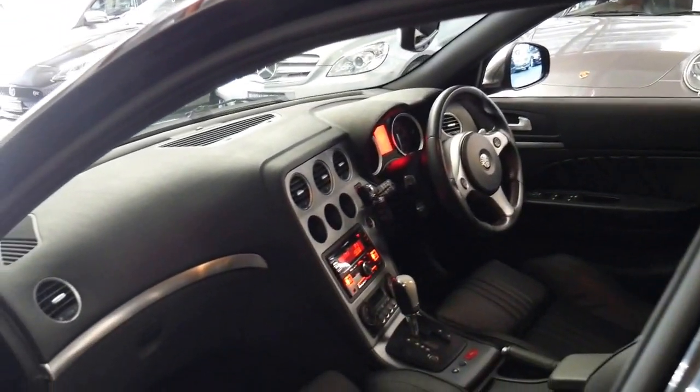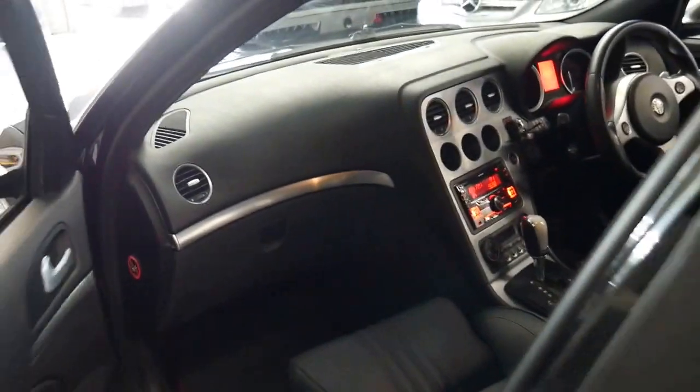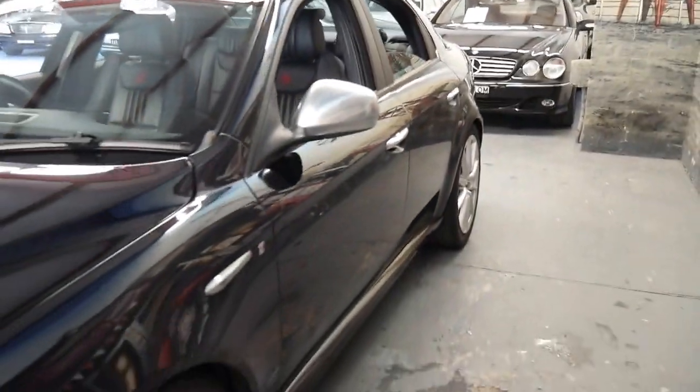The leather interior is in great condition. It does have Bluetooth and heated seats, and it's got the original Alfa Romeo floor mats. I really do think that these multi-spoke alloy wheels look incredible.